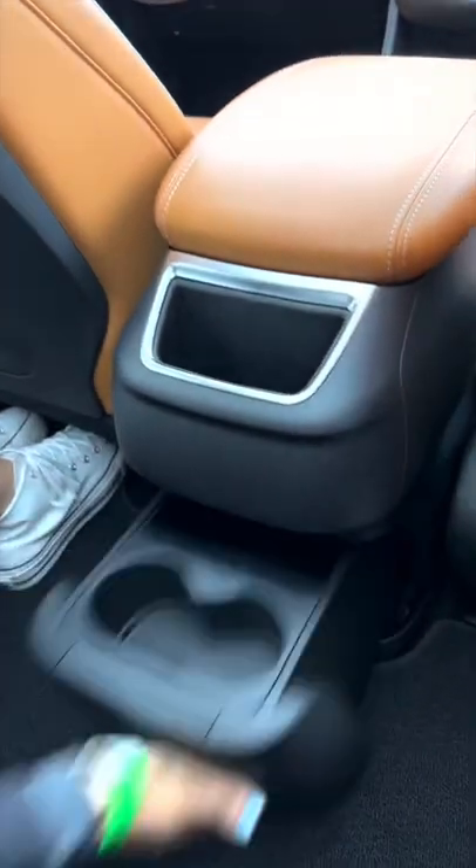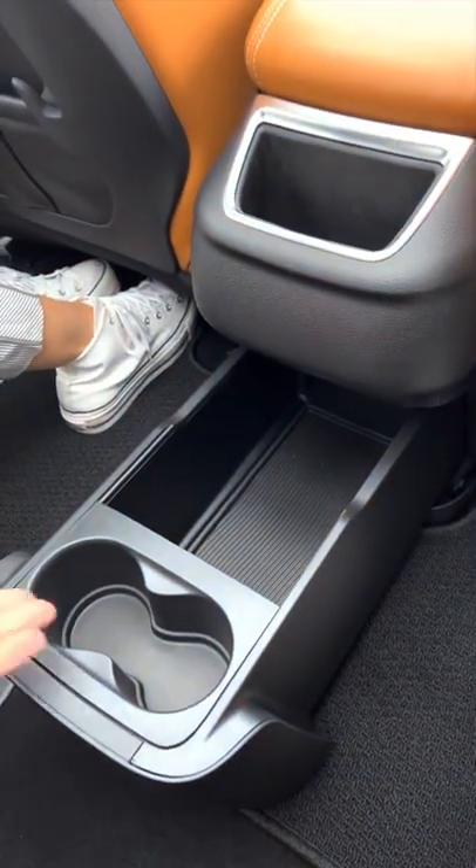We also have killer storage in the second row. We have great side cubbies, leather back pockets, a compartment right here, and our own center console with two cup holders.